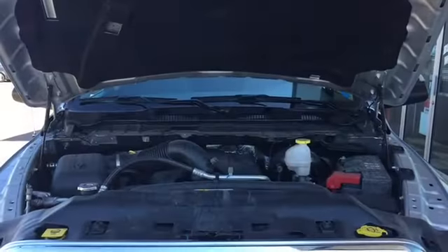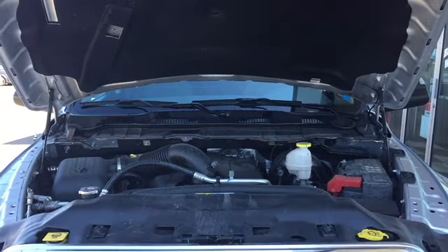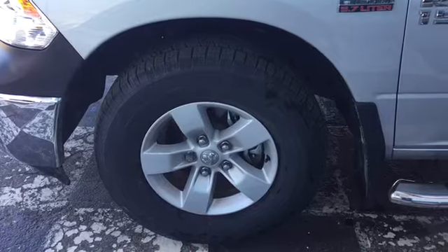The Ram is powered by a 5.7-liter Hemi V8 engine, and it sits on top of 17-inch alloy rims and all-season tires.